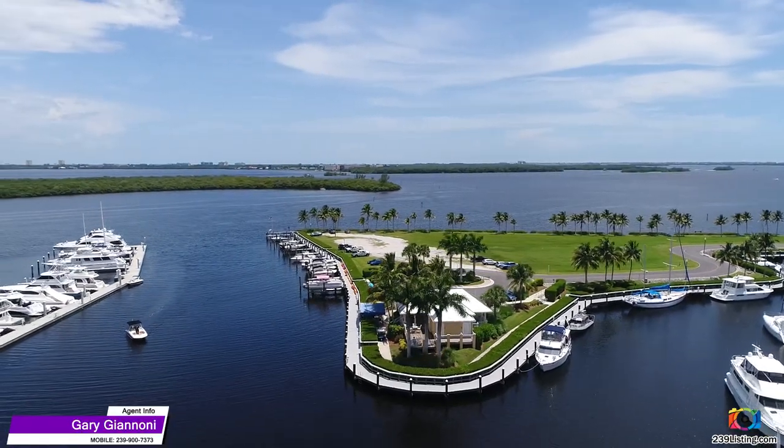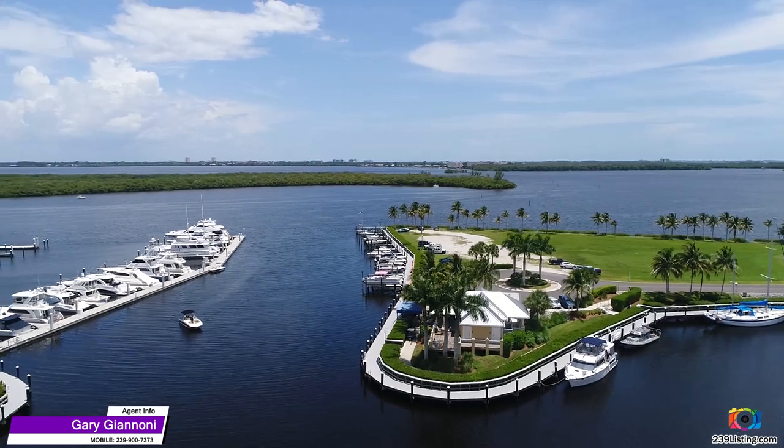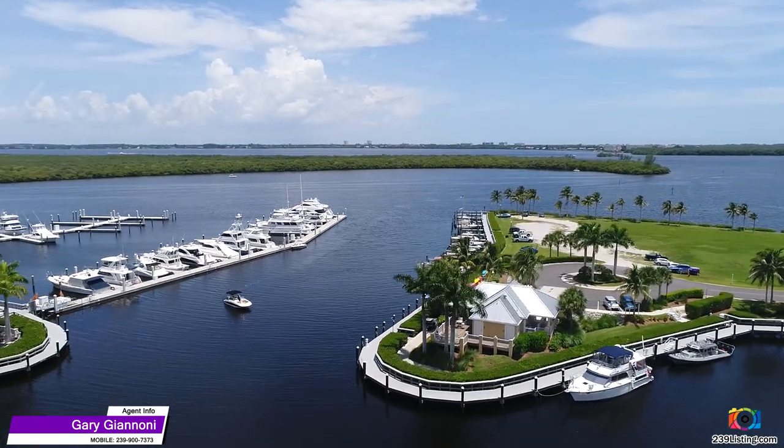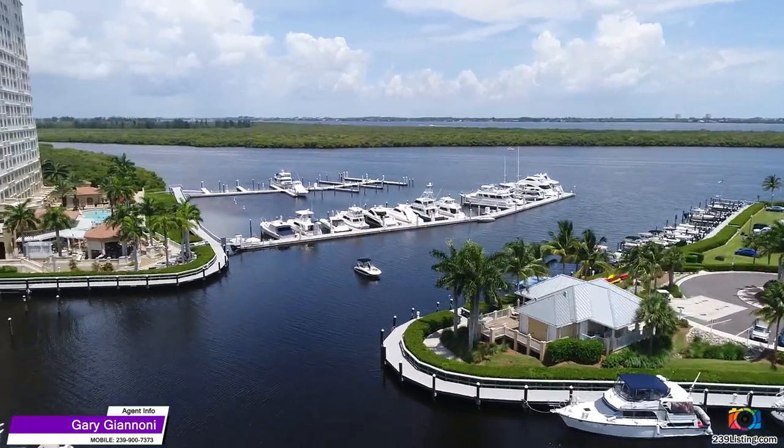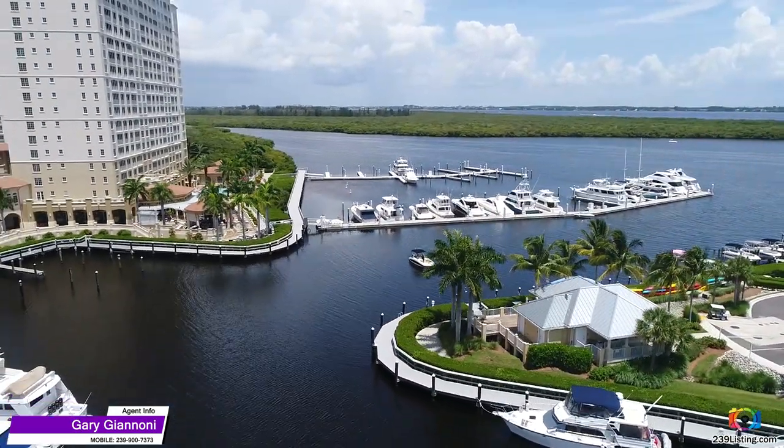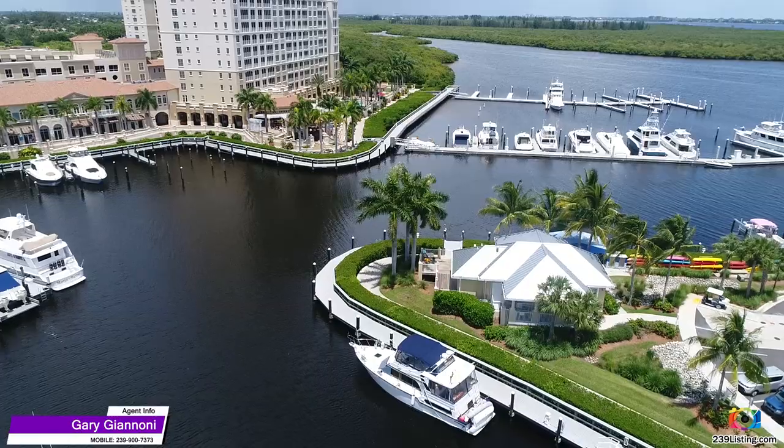The marina is surrounded by the Westin Hotel, assorted retail shops, restaurants, and bars. Tarpon Point offers you a true luxury resort living style, but what makes this place truly special are the people who live here.